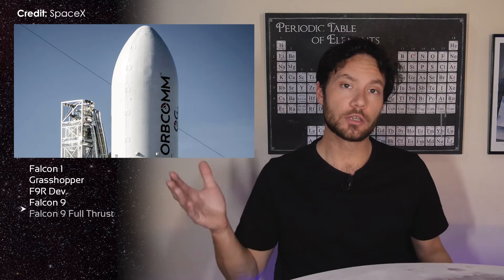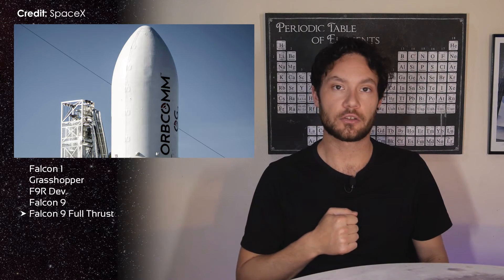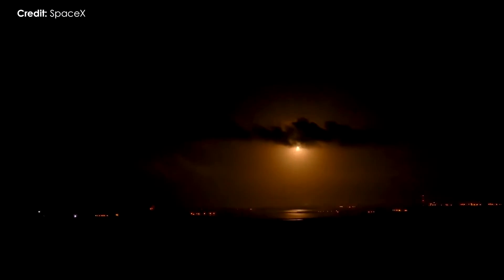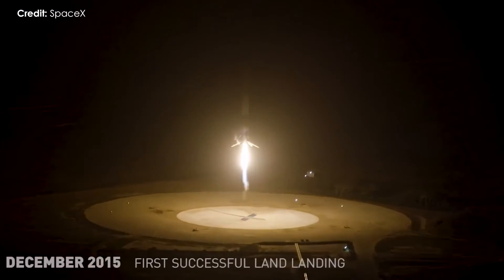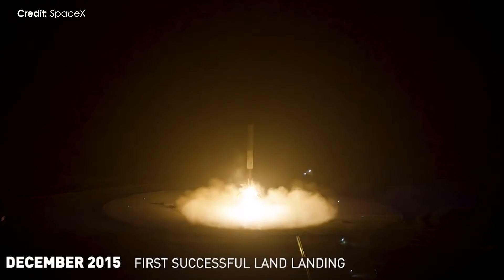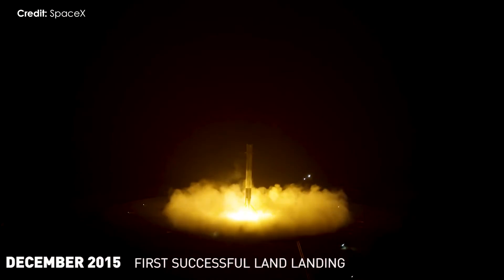Glorious. Eventually it was time to try a touchdown on land, and on December 21st 2015, Falcon 9 booster 1019 became the first orbital class rocket to perform a successful landing during the Orbcom 2 mission.